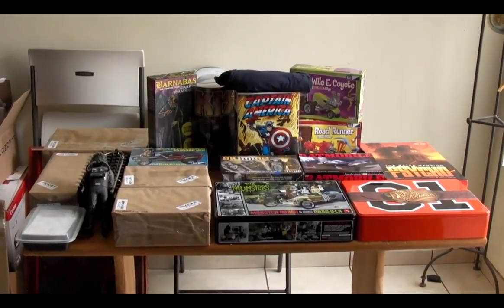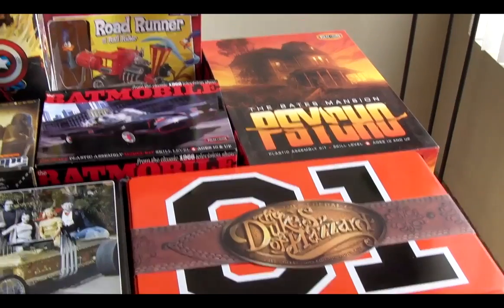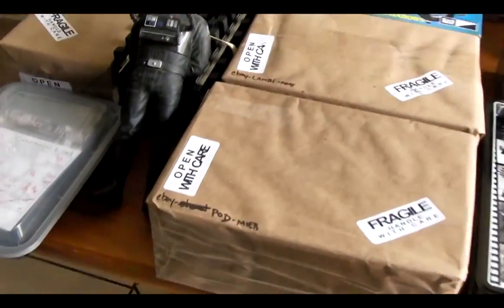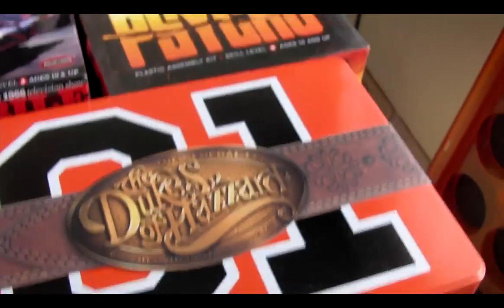Hey everybody, Model Man here, and we're coming up on the second pseudo-annual auction. We've got about 15 kits coming up in this one. There's even a special little thing up there — I'll show you that, it'll go with Captain America. The Duke's Collectors Tin, 125th General Lee.